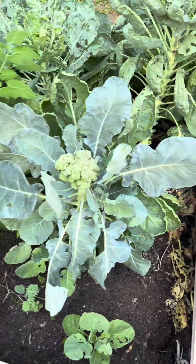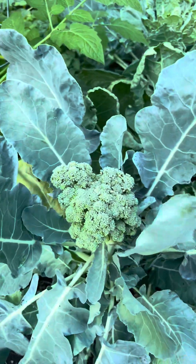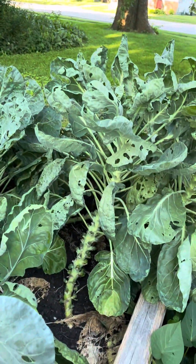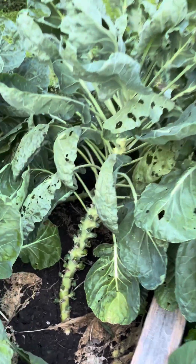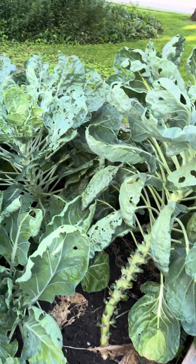We have potato beds over here and more onions. This is our last broccoli that really needs to be harvested — it's a side shoot and I can't believe how big it is for a side shoot. These are the Brussels sprouts, and I don't know if I'm going to grow these next year because I feel like I can never grow them properly.